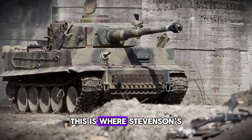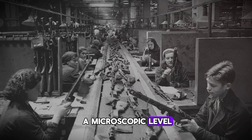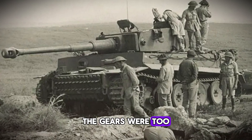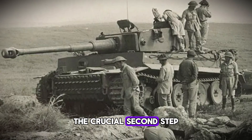This is where Stevenson's expertise became crucial. He performed a metallurgical analysis, examining the crystal structure of the steel at a microscopic level. What he found was shocking. The gears were too hard. Harder isn't always better — in this case, the steel had been hardened through heat treatment, but it hadn't been properly tempered, the crucial second step that makes hard steel tough instead of brittle.